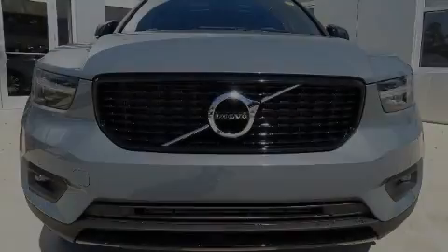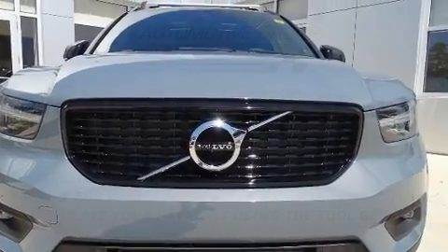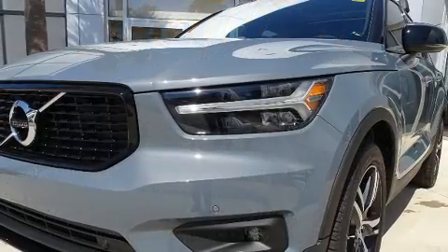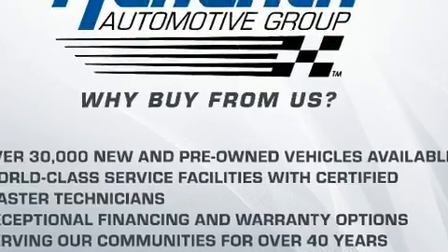Introducing the 2020 Volvo XC40. Smooth gear shifts are achieved thanks to the 2.0-liter 4-cylinder engine. And for added security, Dynamic Stability Control supplements the drivetrain. A turbocharger is also included as an economical means of increasing performance.